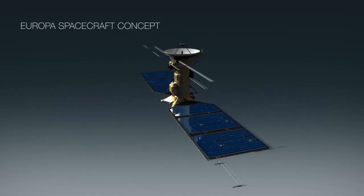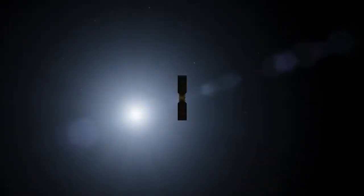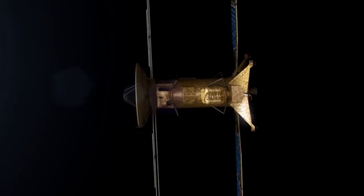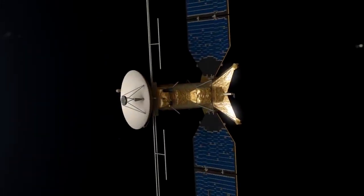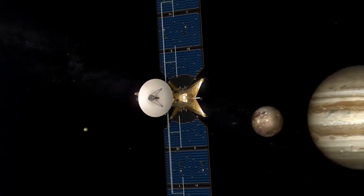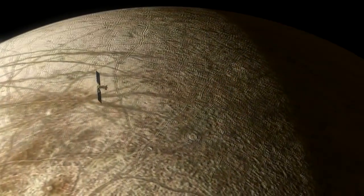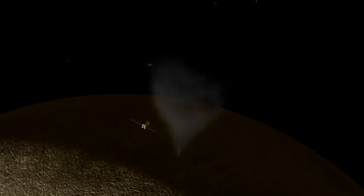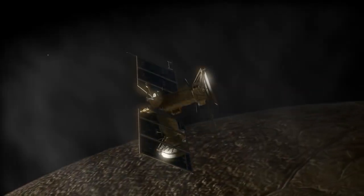NASA gave the green light to a Europa mission just this past summer. We've been looking at what we've been calling the Europa Clipper concept — NASA to pick the real name in the coming years — a solar-powered mission that would make many, many flybys of Europa equipped with the types of spectrometers, imagers, etc., to characterize Europa's potential habitability.